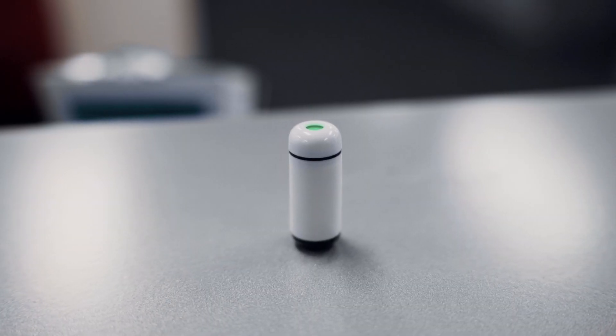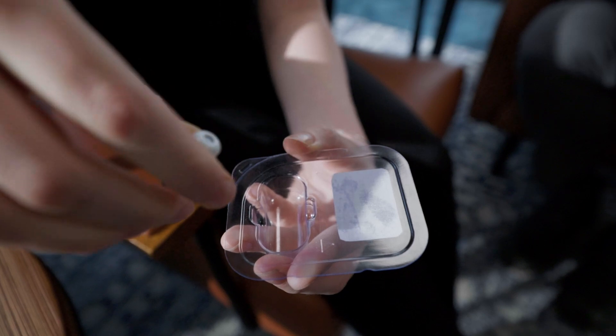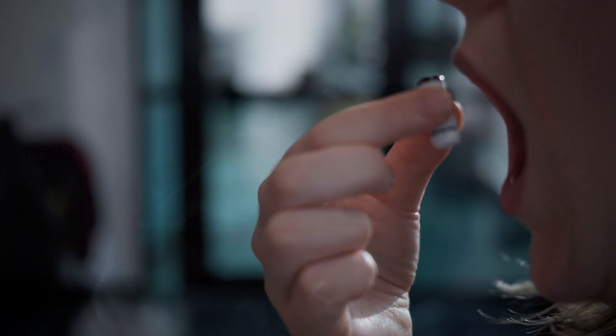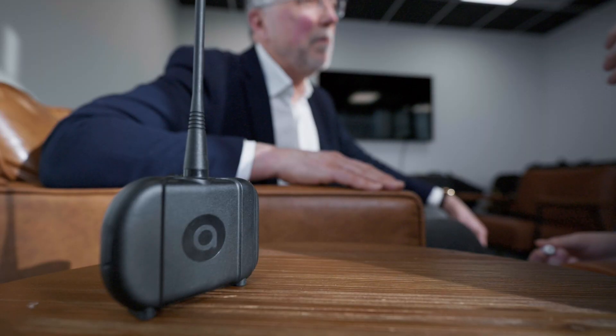It's an ingestible, disposable capsule — a consumable. After ingestion, it travels through the entire GI system, continuously detecting gases and other data, and transmitting that information wirelessly to a small handheld receiver. It's measuring directly at the source of production, which is one of the reasons that gastroenterologists are so excited about this technology.